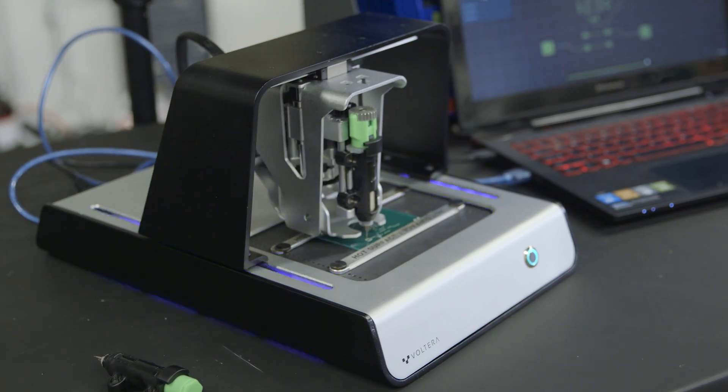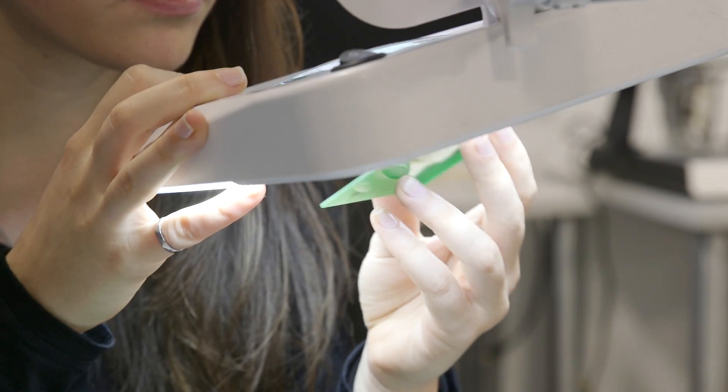We've strived to make it easy for people who may not be familiar with electronics to just jump in and explore the awesomeness that is electronics. Something that we're really excited about is the application of the Volterra V1 in academia. It's a great research tool for professors and grad students, but it's a great teaching tool as well.